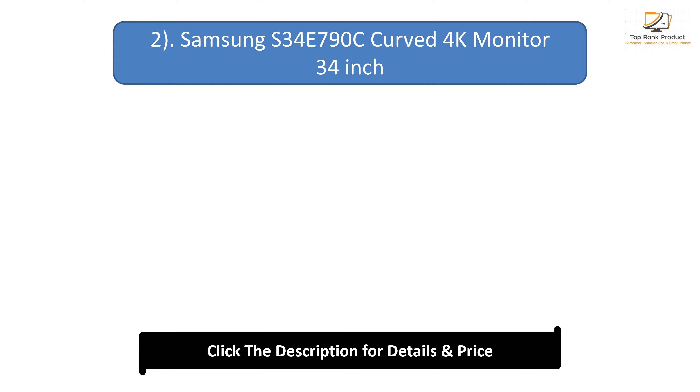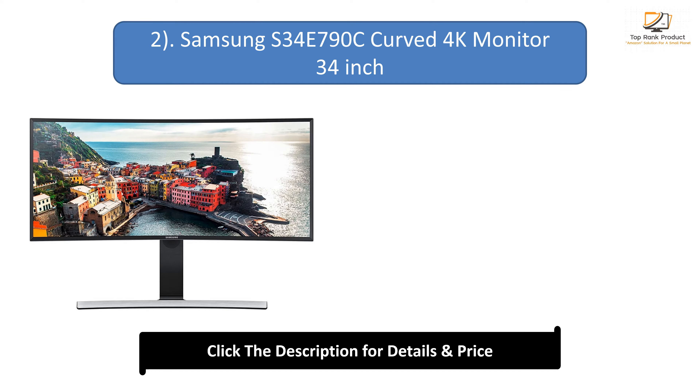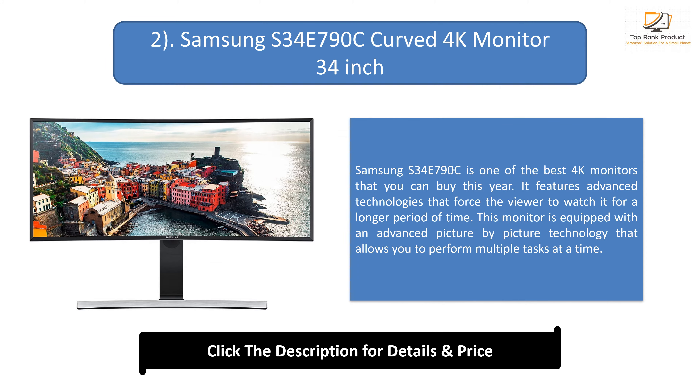Number 2: Samsung S34E790C Curved 4K Monitor, 34-inch. Samsung S34E790C is one of the best 4K monitors that you can buy this year. It features advanced technologies that force the viewer to watch it for a longer period of time. This monitor is equipped with an advanced picture-by-picture technology that allows you to perform multiple tasks at a time.